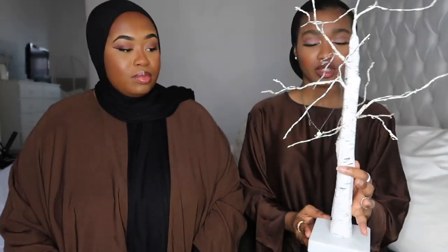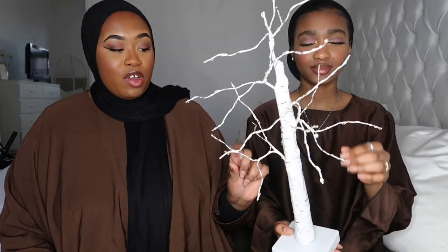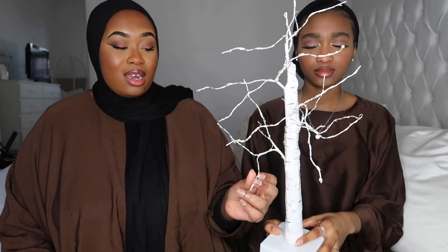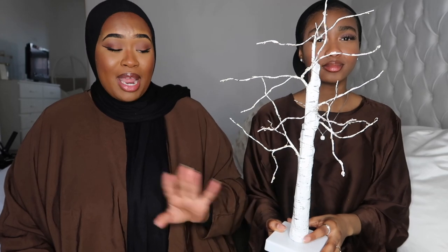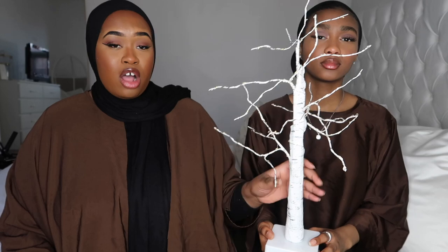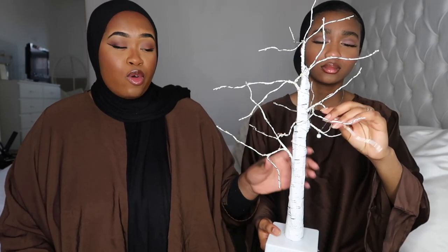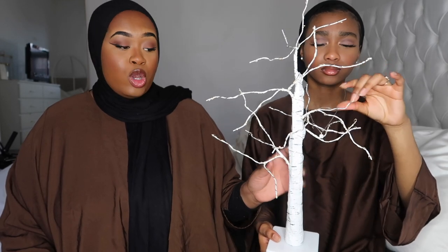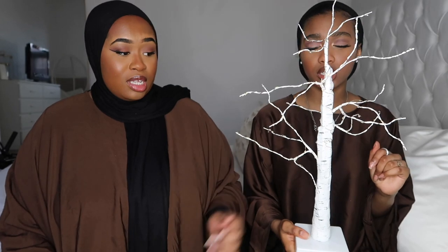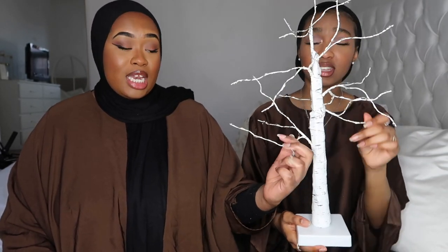Next we have this light-up tree from eBay. Be careful — if you don't handle it properly it could poke an eye out! It's sturdy enough that you could hang ornaments on the branches, or leave it plain. I'll probably leave it plain this year. It was £13-£14 and it's from last year. The branches are sturdy and you can move and manipulate them however you want.